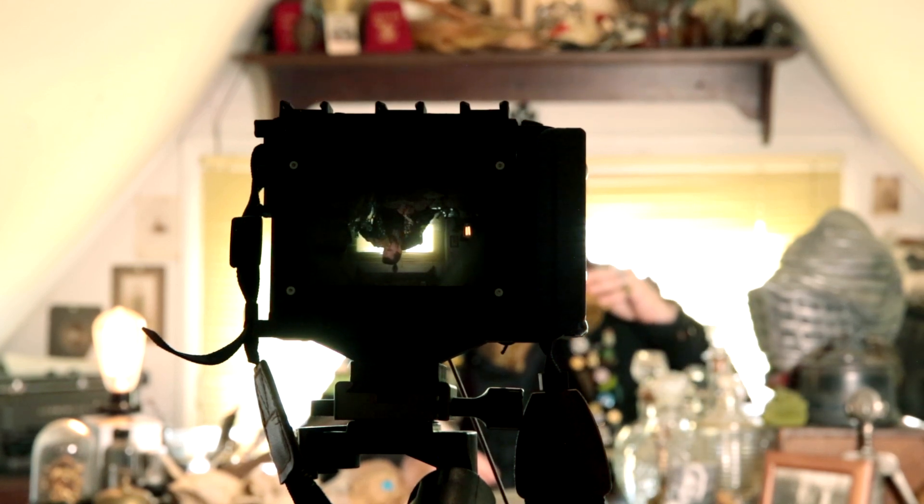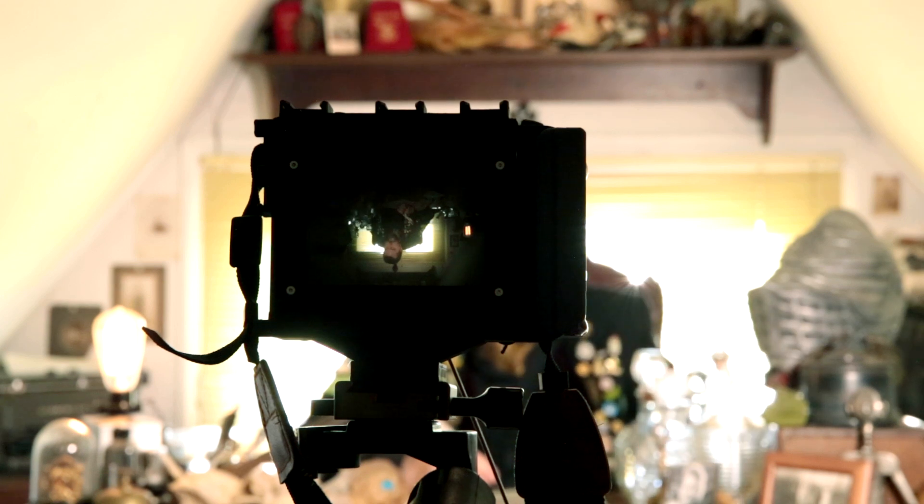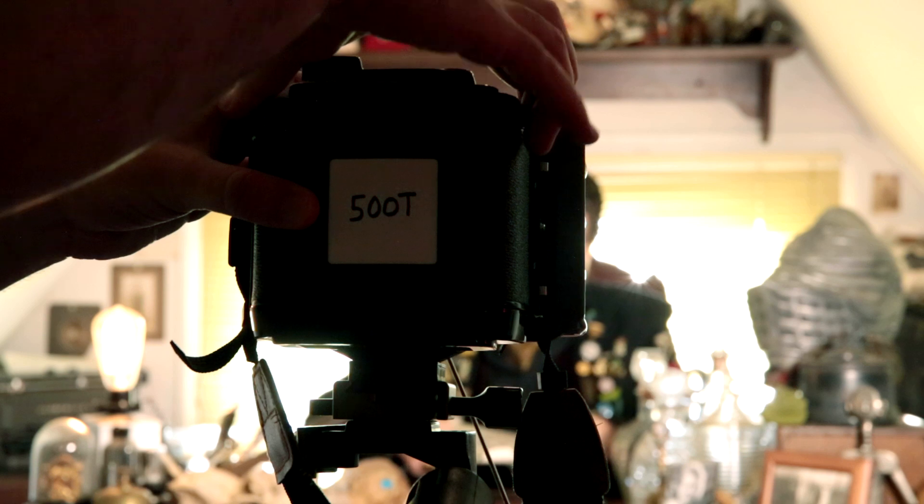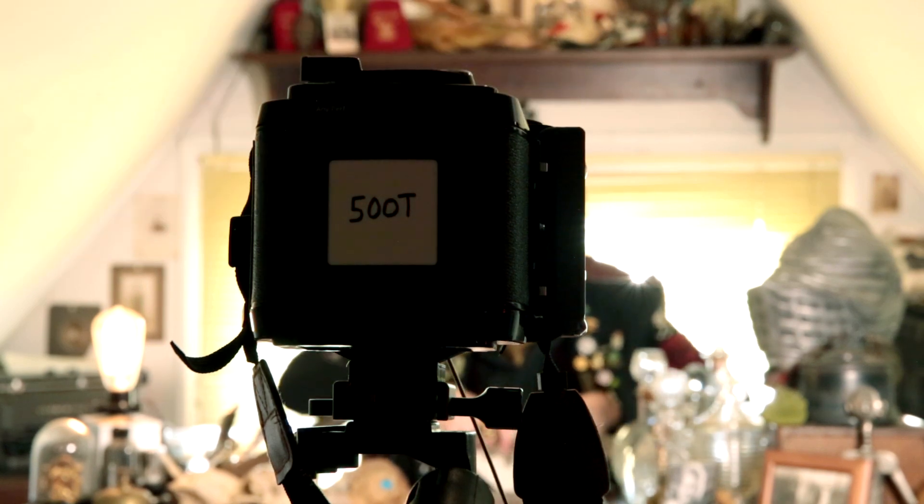So for our first shot, we'll stage something indoors. This simple shot is backlit by daylight hitting window shades late in the day, and frontlit with one small light set to tungsten color temperature. After processing in ECN-2 chemicals at M.Alchemy, here's our resulting negative. Notice that it's 15 perfs wide.